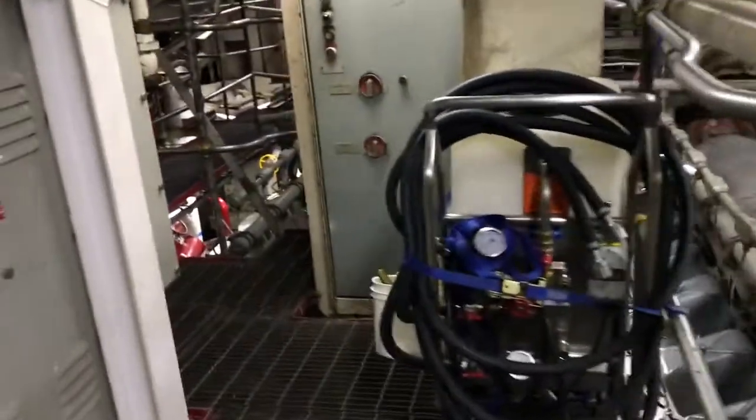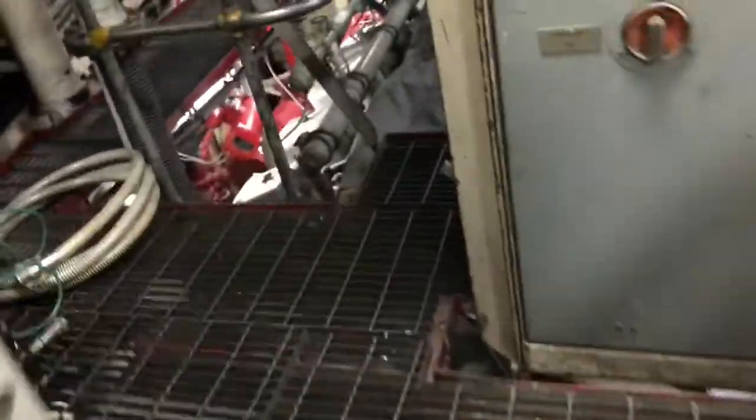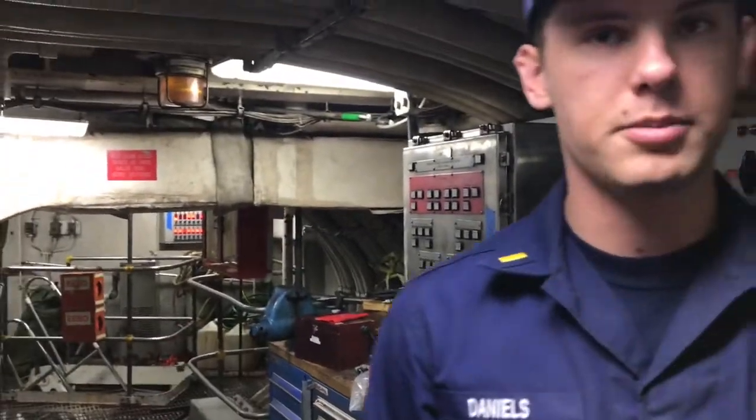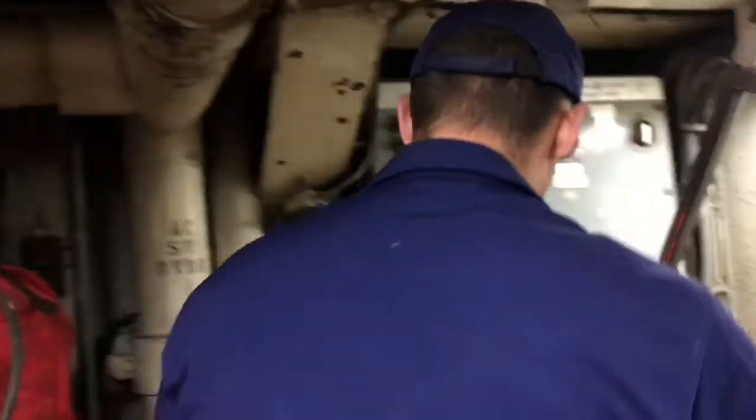We also have our number one fire pump down here. It's down in the bottom right, made in red, and it's outboard on the starboard side. And then the number one and two ship's service diesel generators are down here as well, along with other major equipment.